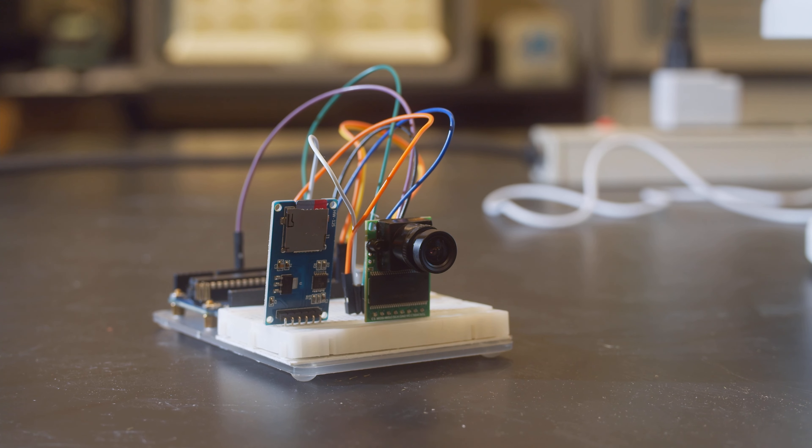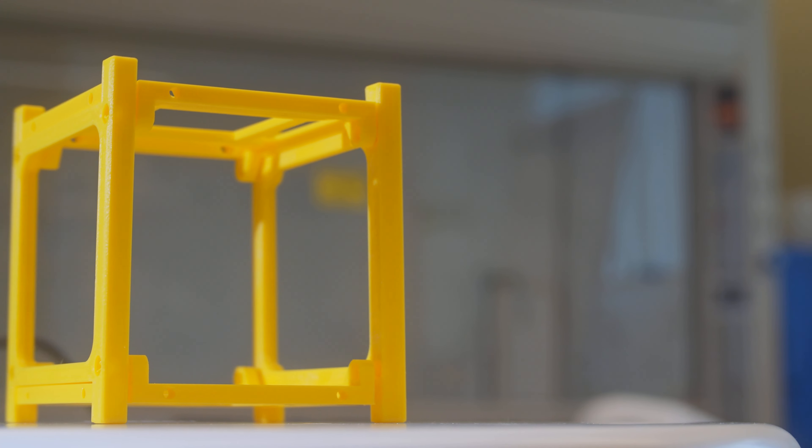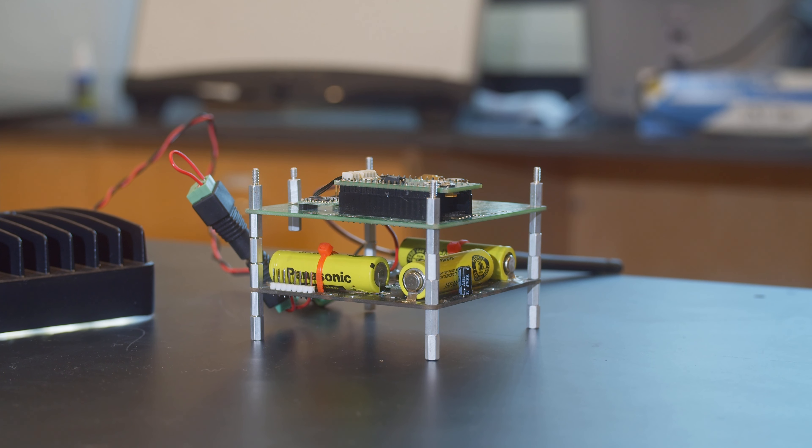Our job, or what we're trying to do, is fit a camera system — a small package — into a structure that's 10 centimeters by 10 centimeters by 10 centimeters. Included in that is a radio board and some other electronics that we need to know where we are as this CubeSat is tumbling through space. So if you can imagine this thing spinning and tumbling, trying to also take pictures of the moon — it's a challenge, but it's a challenge that we're trying to accomplish.